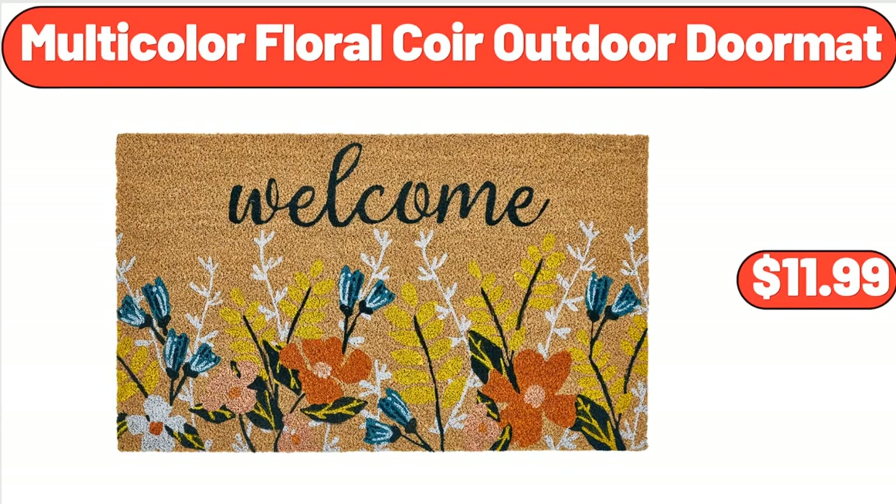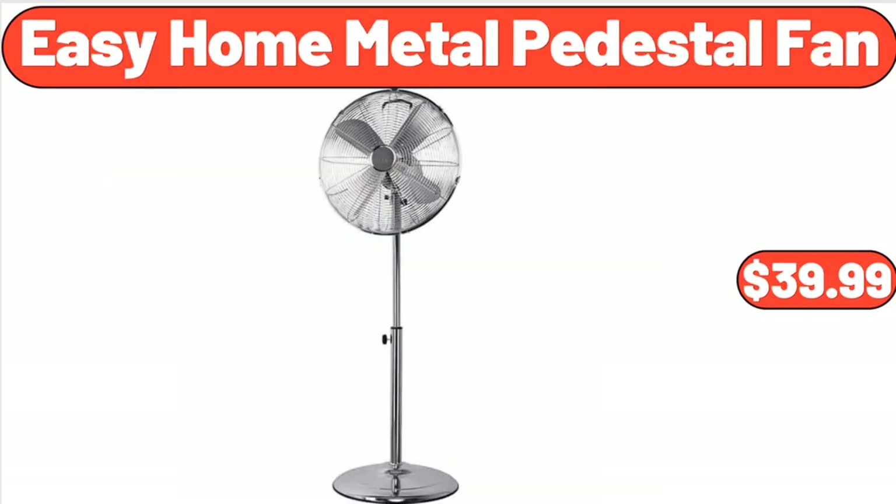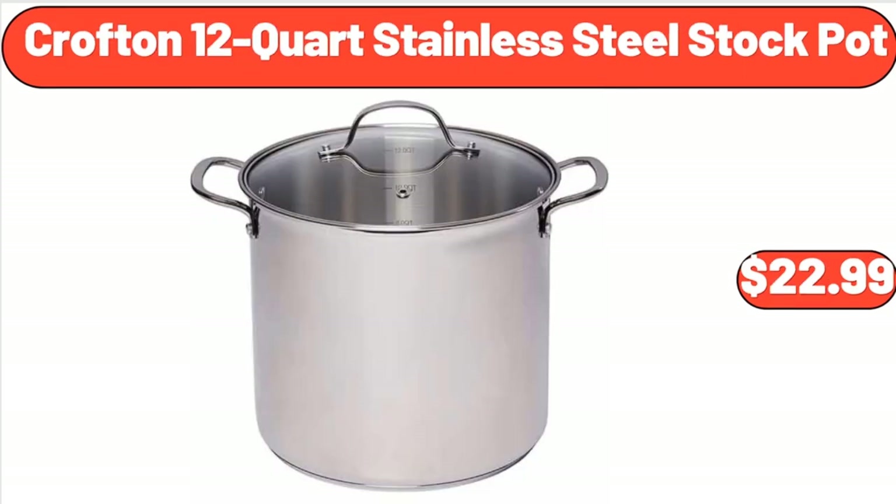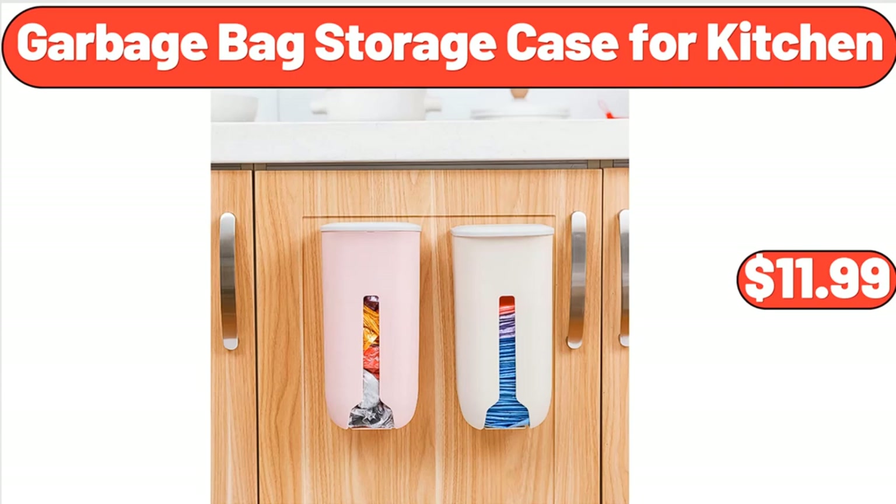Multi-Color Floral Core Outdoor Doormat, $11.99. Don't forget to subscribe to my channel to be notified of discounted products. Easy Home Metal Pedestal Fan, $39.99. One Set Artificial Plant with Pot, $7.99. Crofton 12-Quart Stainless Steel Stock Pot, $22.99. Garbage Bag Storage Case for Kitchen, $11.99.